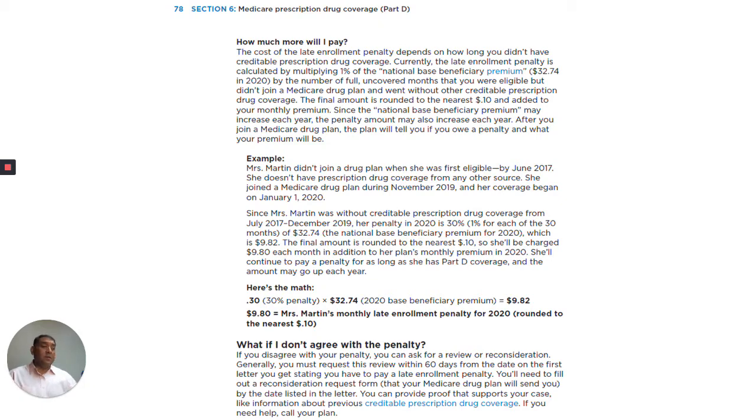What if I don't agree with this penalty? If you disagree with your penalty, you can ask for a review or reconsideration. Generally, you must request a review within 60 days from the date on the first letter you get stating you have to pay a late enrollment penalty. You'll need to fill out a reconsideration request form that your Medicare drug plan will send you by the date listed in the letter. You can provide proof that supports your case, like information about previous credible prescription drug coverage. If you need help, call your plan.